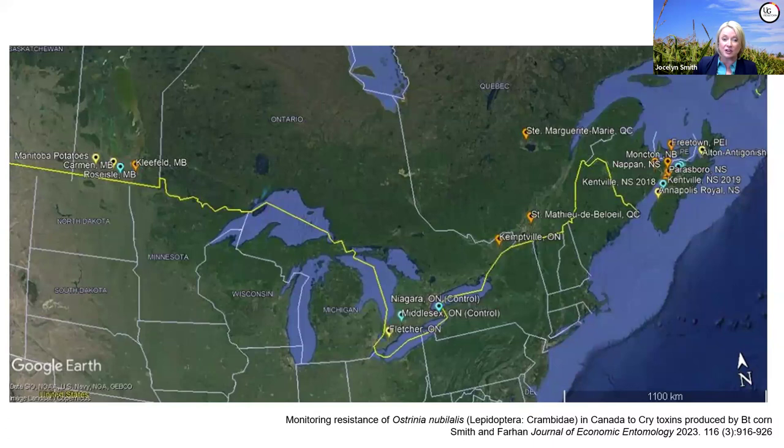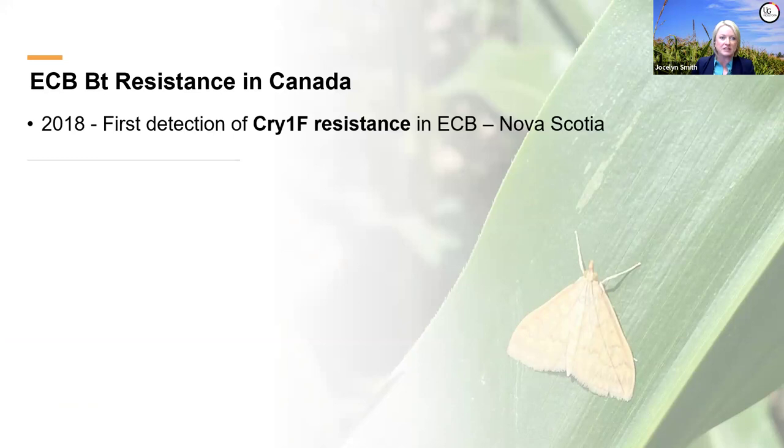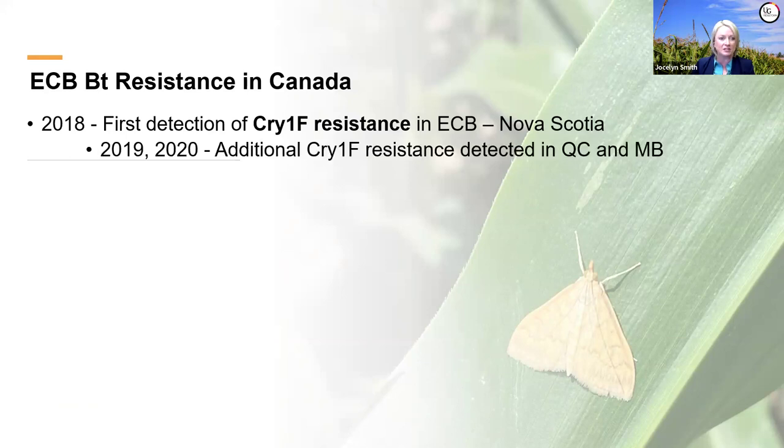This was unfortunately the very first detection in the world of BT resistance evolving in European corn borer. Since that detection we have ramped up resistance monitoring of corn borers across Canada wherever corn is grown. In addition to the 2018 Nova Scotia detection, we found another resistant population in Quebec in 2019 and another in Manitoba in 2020. Nothing in Ontario so far, but we are seeing concerning things happening across the country—this was our first detection of BT resistance at all, specifically Cry1F resistance in European corn borer in Canada.